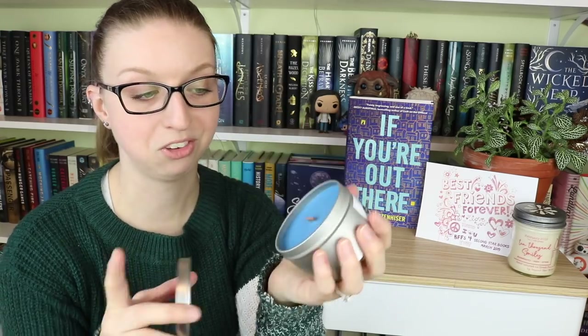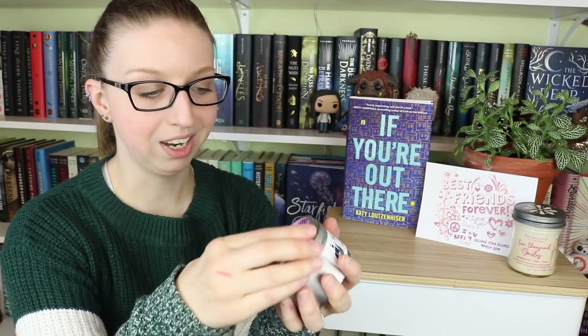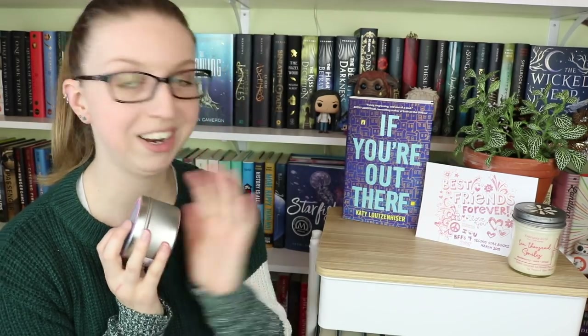It actually smells exactly like blueberry yogurt — like if you guys get any sort of fruit-on-the-bottom blueberry yogurt and you mix it, that's exactly what this smells like. So as always it's the woodwick candle, it's a lovely blue color, and it smells like sweet blueberry something something — I'm gonna go with blueberry yogurt. I like this one. Between the blueberry and the strawberry, I'm living my best candle life right now.